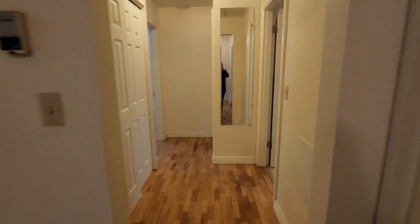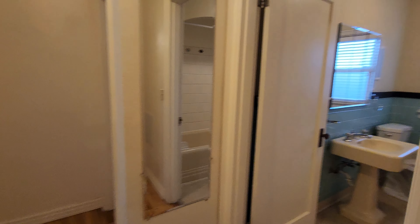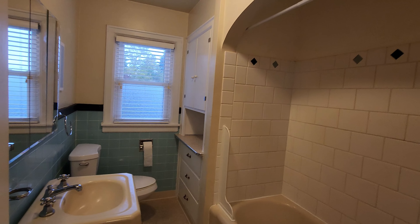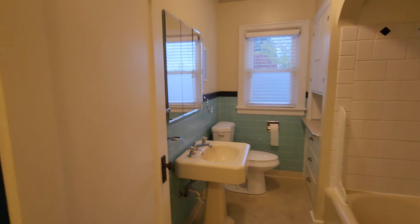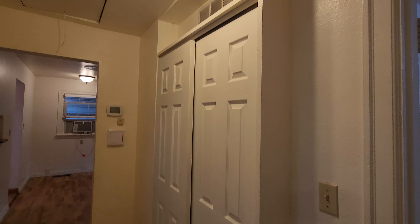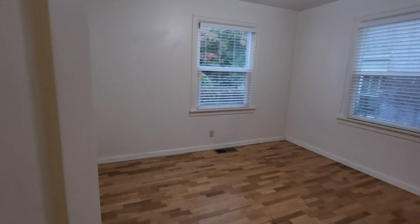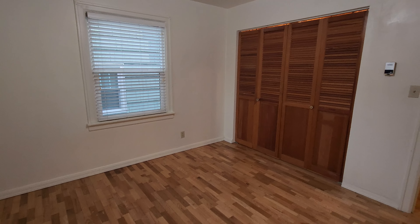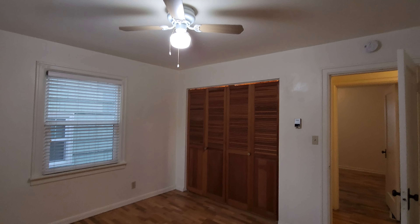Straight through here is the hallway to the main bathroom and two bedrooms. Very charming bathroom with a tub-shower combo. It has a nice built-in for storage and then storage in the mirrors as well. There is also a closet space here. And this is the first guest bedroom at the front of the home — it's got a double closet and a ceiling fan.